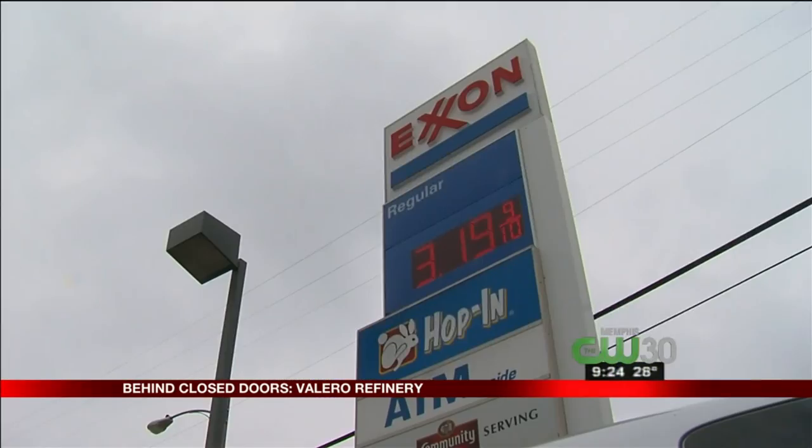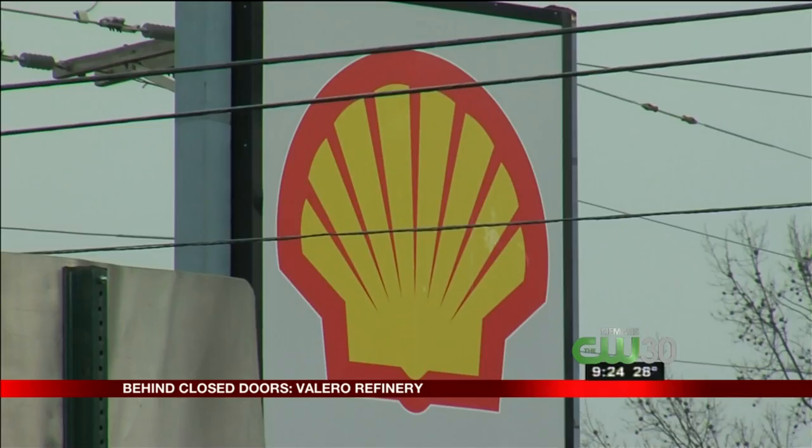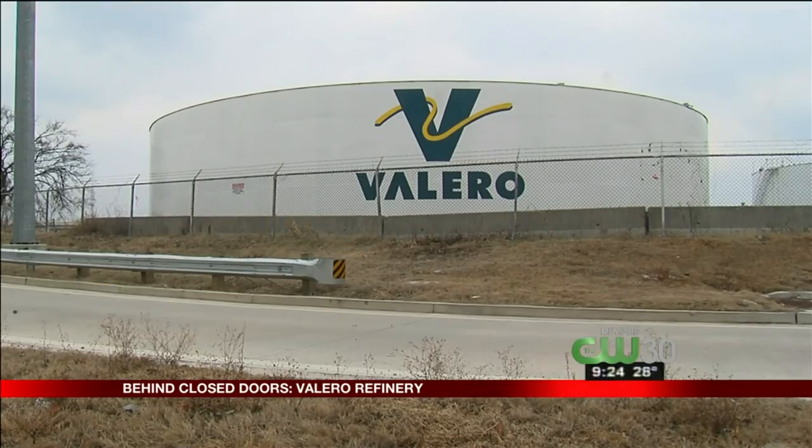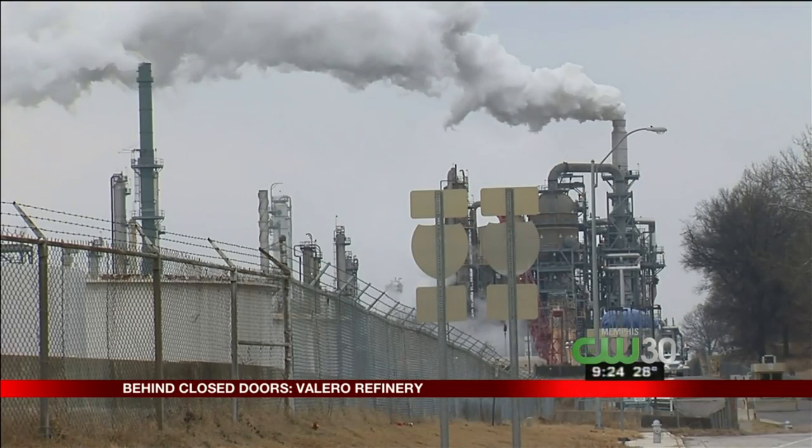Where does your gas come from? Africa. Iran or something? I have no idea. Texas. I just pump it and I'm on my way. Exxon, BP, Shell, Mystery Brand — doesn't matter. Almost all of it comes from the same place, here at the Valero refinery south of downtown Memphis.